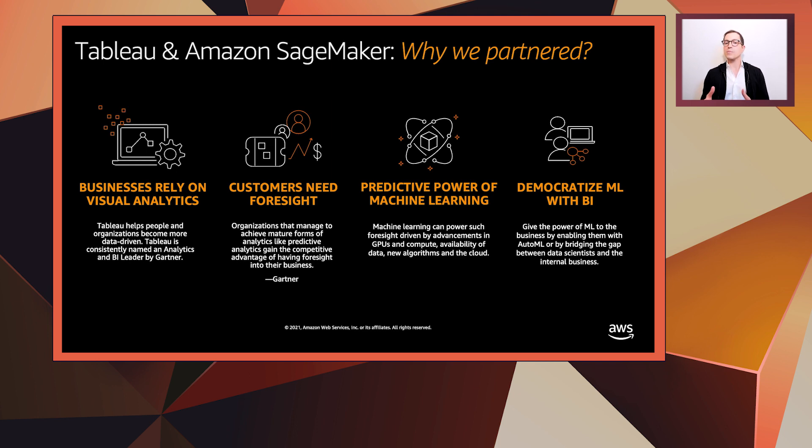We currently see bigger compute capacity for a lower price, radical innovations, especially around the AutoML tools that make creating machine learning models easy for literally everyone. And as such, we understand the impact ML can have, and we want to democratize it — make it accessible to everyone right within their BI tool. Madeline, before we dive deeper on how we actually do that, do you mind helping us level set on what Tableau is and which are the key benefits you provide to your customers?